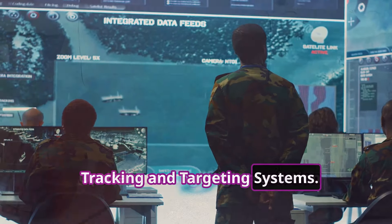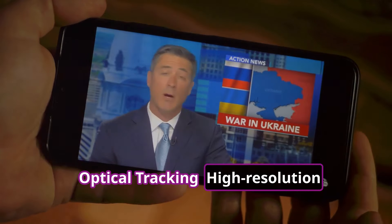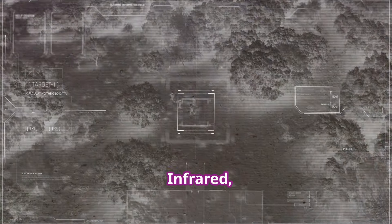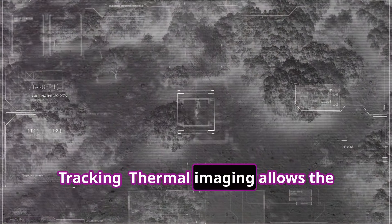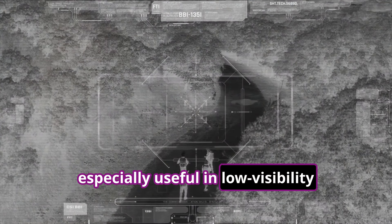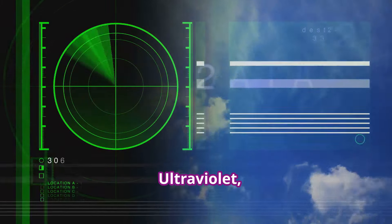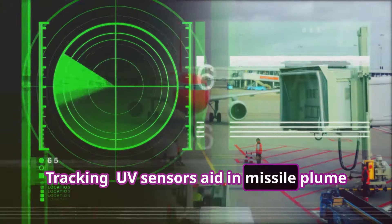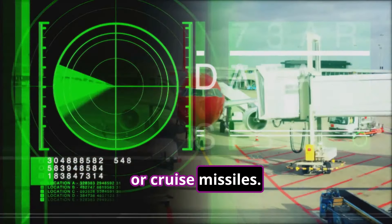Tracking and targeting systems — Optical tracking: high-resolution cameras and image recognition systems provide the first layer of visual target acquisition. Infrared (IR) tracking: thermal imaging allows the detection of enemy heat signatures, especially useful in low-visibility conditions such as fog, smoke, or night operations. Ultraviolet (UV) tracking: UV sensors aid in missile plume detection and improve the system's ability to track fast-moving threats like aircraft or cruise missiles.